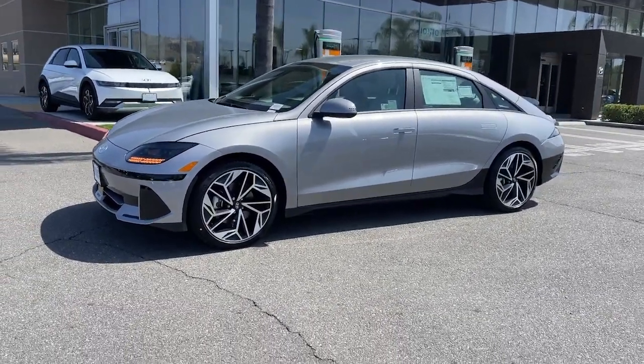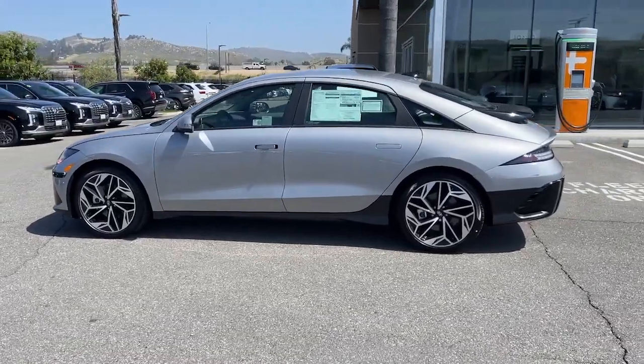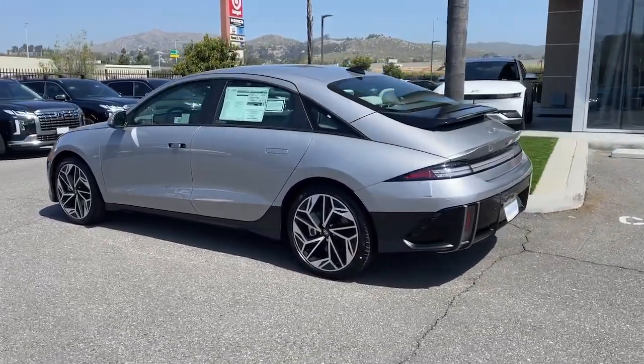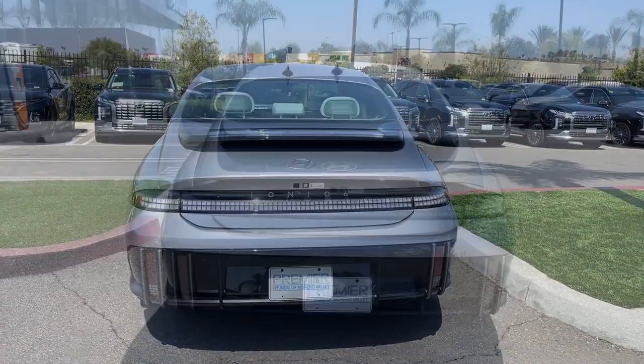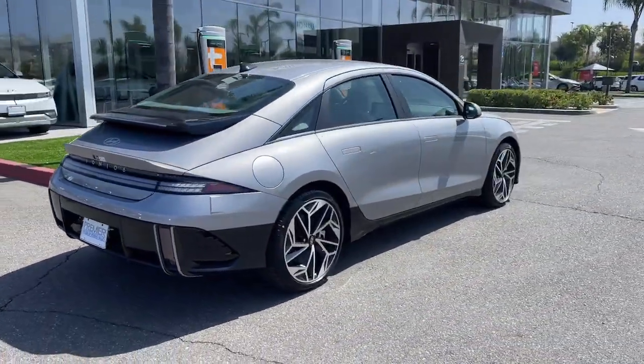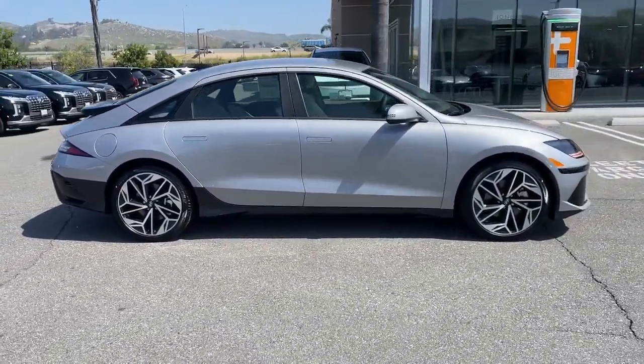Get acquainted with the 2024 Hyundai IONIQ 6. Here's a stunning IONIQ 6, the EV that offers a quiet, spacious interior, quick acceleration, engaging performance, a modern minimalist aesthetic, long driving range, and standard driver-assist safety features, all at a surprisingly affordable price.